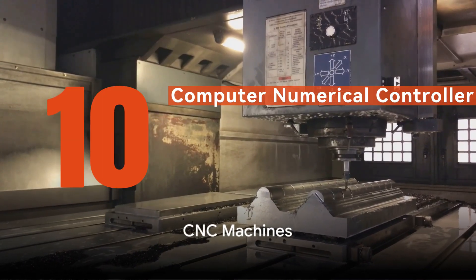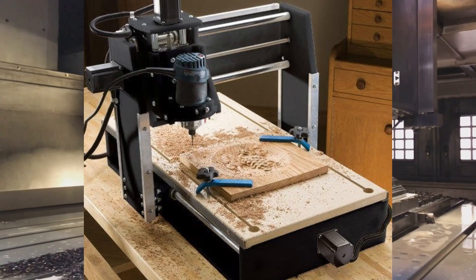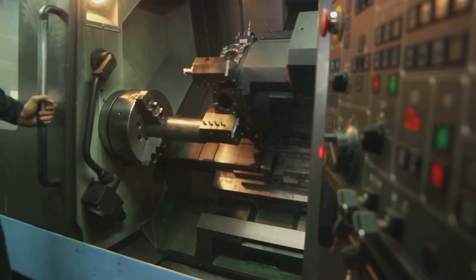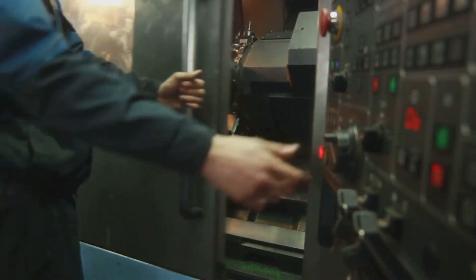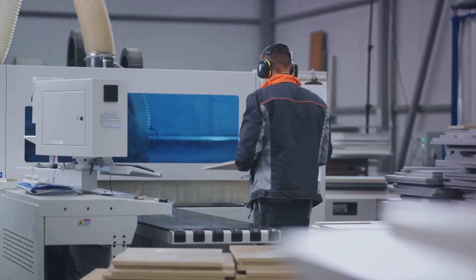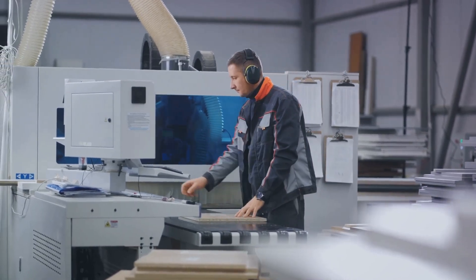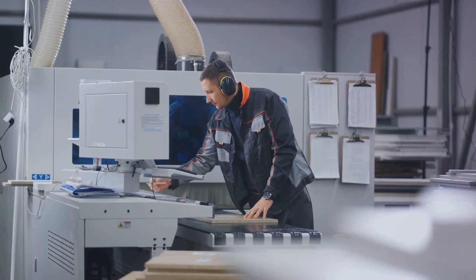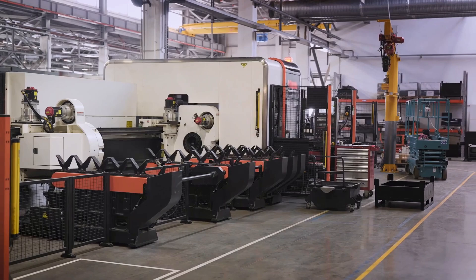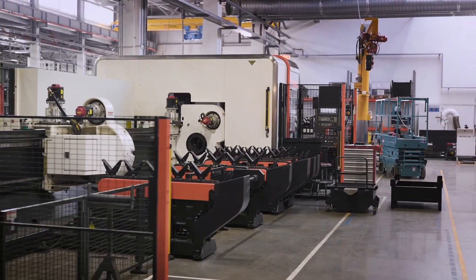Starting our list at number 10 are CNC machines. These machines, known as computer numerical control machines, are a marvel of modern manufacturing technology. They are designed to operate tools via numerical control, where a software program is used to dictate the movement. What makes CNC machines particularly attractive is their precision — they can produce complex shapes that would be almost impossible to achieve with manual machining, cutting and shaping metal, plastic, wood and composites with extreme accuracy.